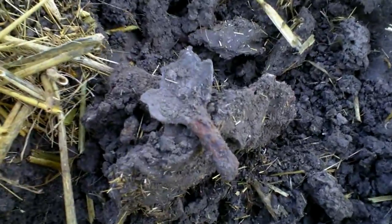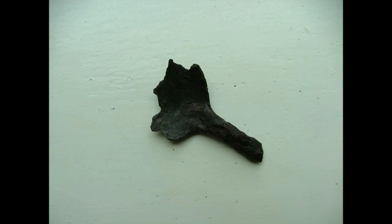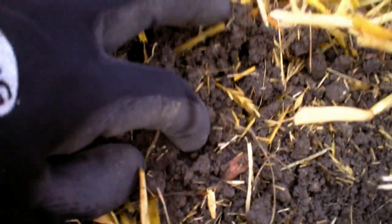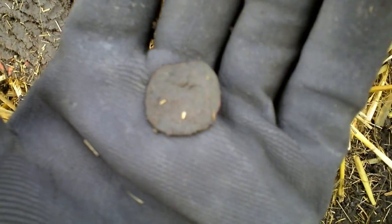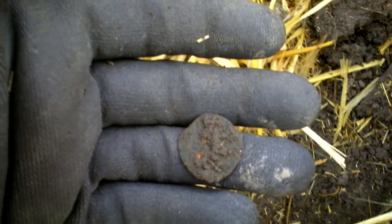A spoon. And I found another coin — I love coins. This one could be an oldie. I think it's a Frisian Oort because it's more square than round. But I have to clean it up.